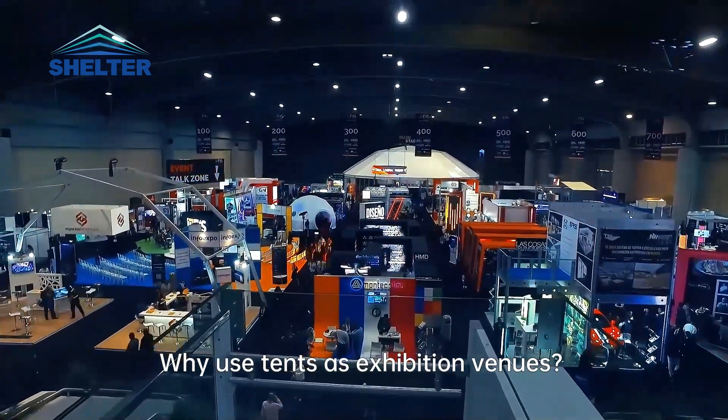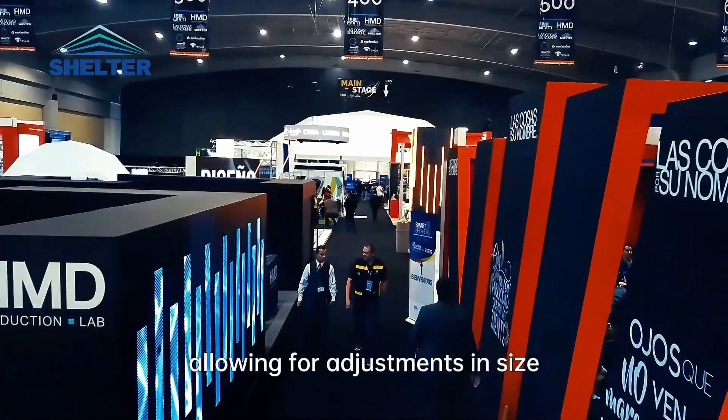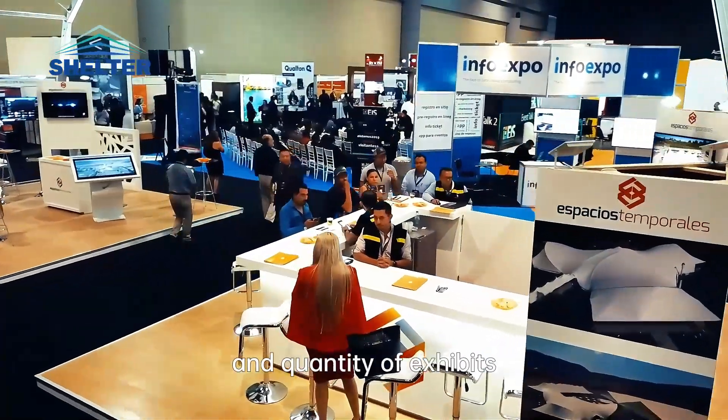Why use tents as exhibition venues? Tents are flexible and customizable in design, allowing for adjustments in size, shape, and height according to the type and quantity of exhibits.